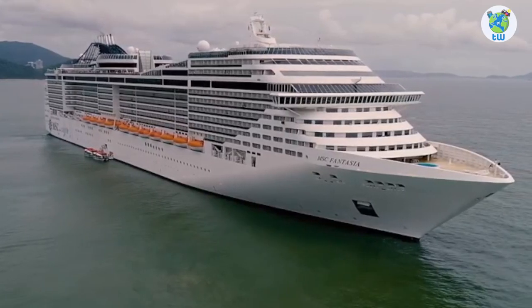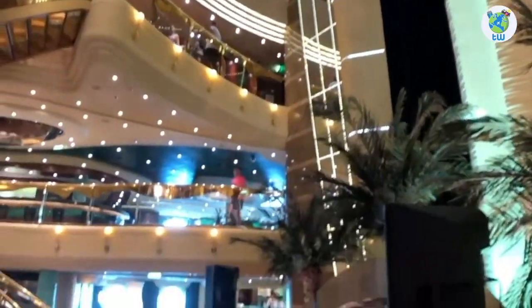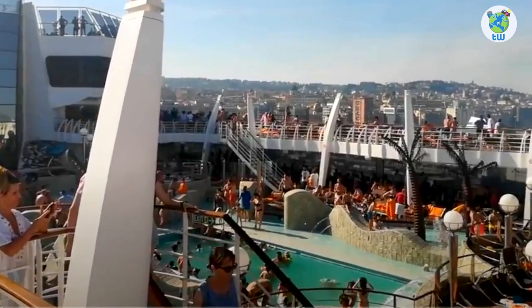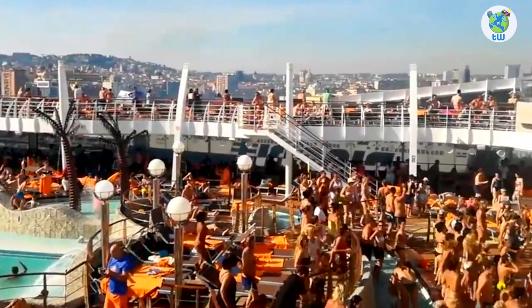It's one of the Fantasia-class cruises, which sailed for the first time in 2008 and was refurbished in 2019. You'll be sailing with 4,363 other guests on board.